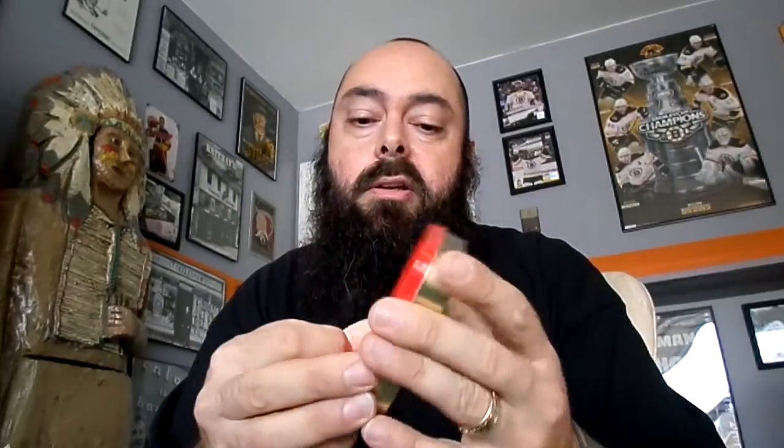Number 9, Orlik Golden Sliced. This is a really good Virginia Flake tobacco — it's got a little bit of Perique in it. If you're into Virginias and want to try something with a little bit of Perique, give that one a chance. Really flavorful, a nice smooth smoke.